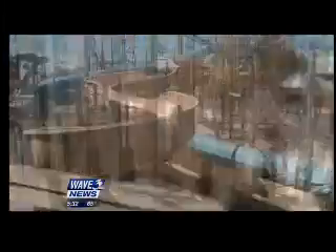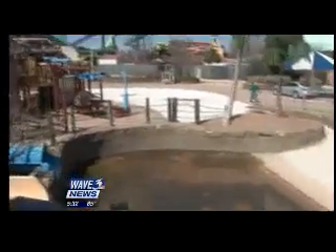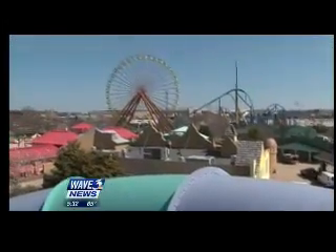Progress is also being seen across the bridge at Hurricane Bay. All of the water attractions are in. Matter of fact, we'll probably start filling them with water in the first part of May. This is the easy part for the next two months because all the hard things have been done.